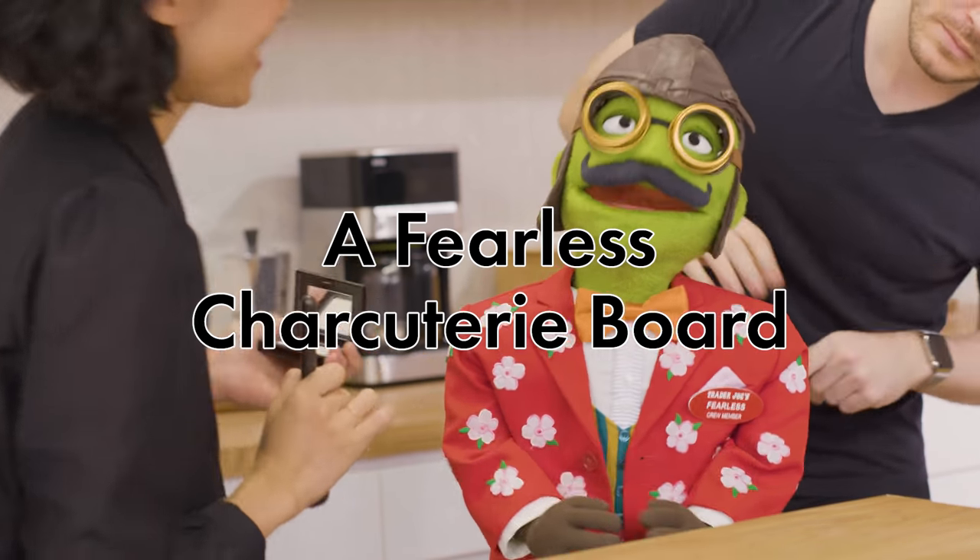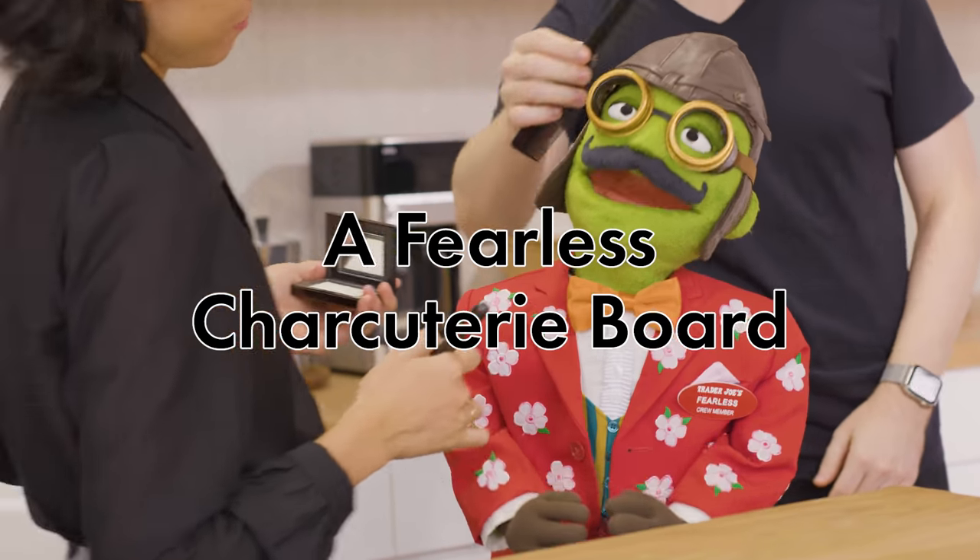I love your glasses, Fearless. I got these when I was in Chile looking for the elusive Moringa bean. You did? That's amazing.